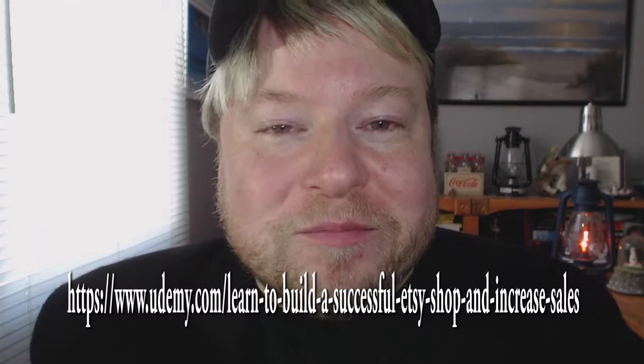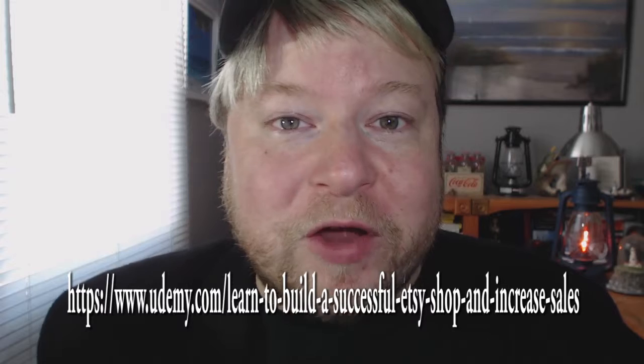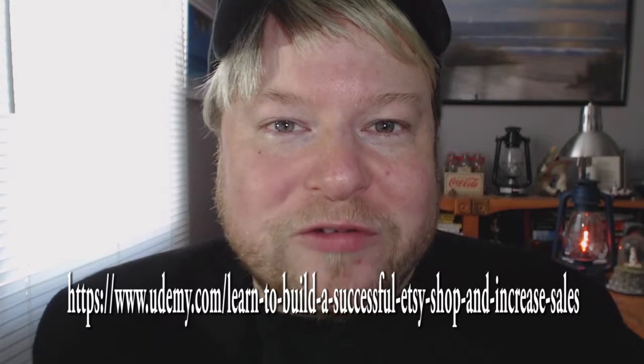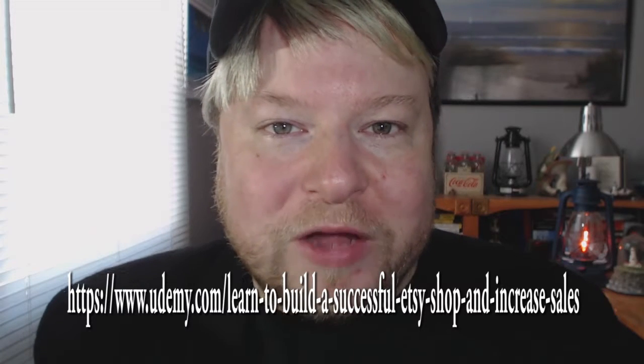I found that it was more than just signing up for Etsy.com, opening up a shop, and then expecting people to find your product. There is a lot to it, and I've decided to create a course to teach you all of the different things that I have learned to become successful with Etsy.com.